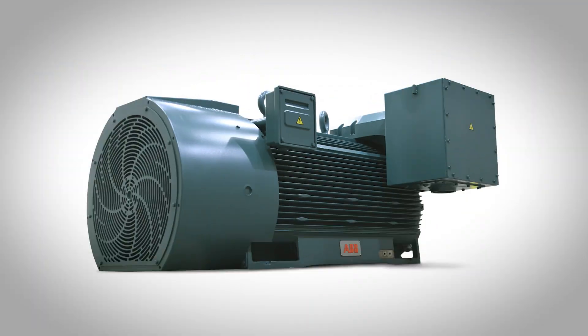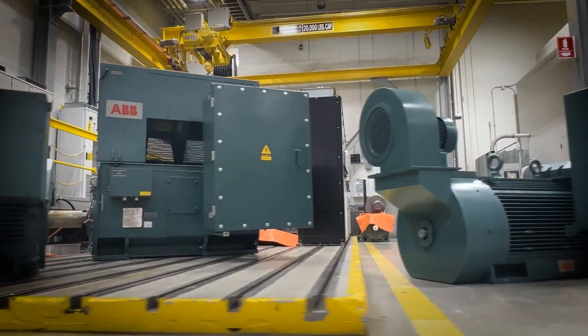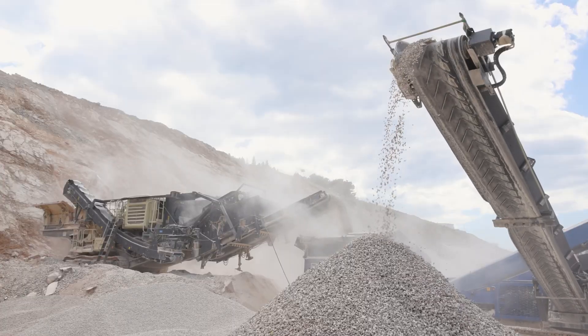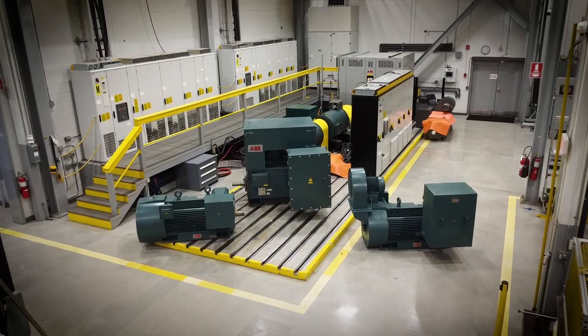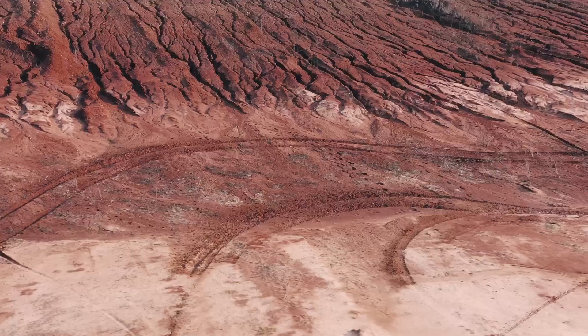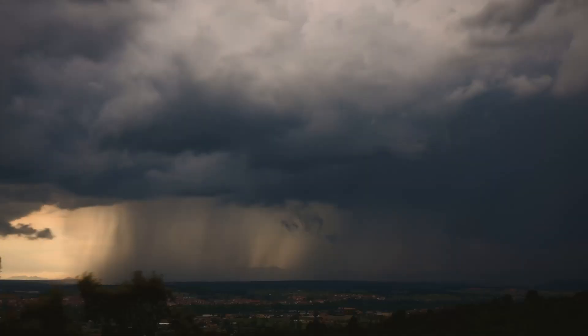Introducing ABB's RXT Series of Reliance Legacy Motors — the next generation of reliable power for the North American NEMA market. Engineered for the toughest jobs, the RXT Series is built to conquer the challenges you face every day, from searing heat to freezing cold, dust storms to heavy rain.